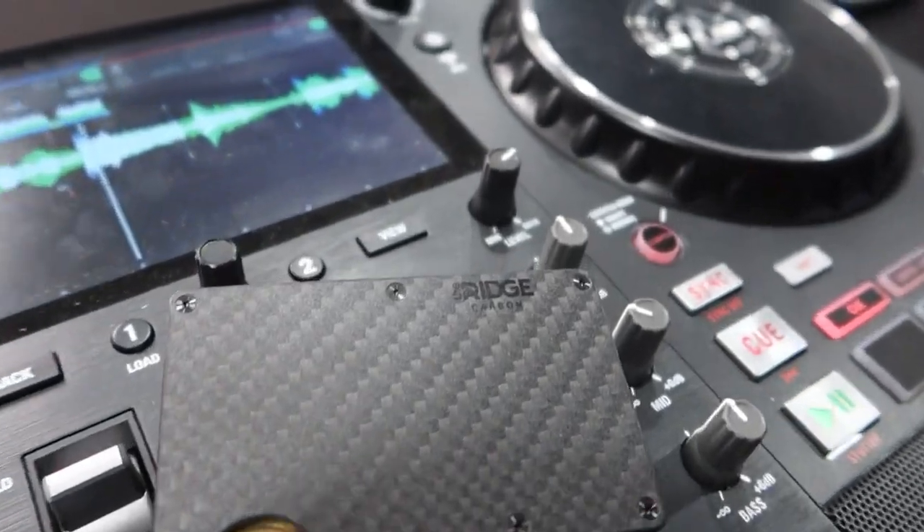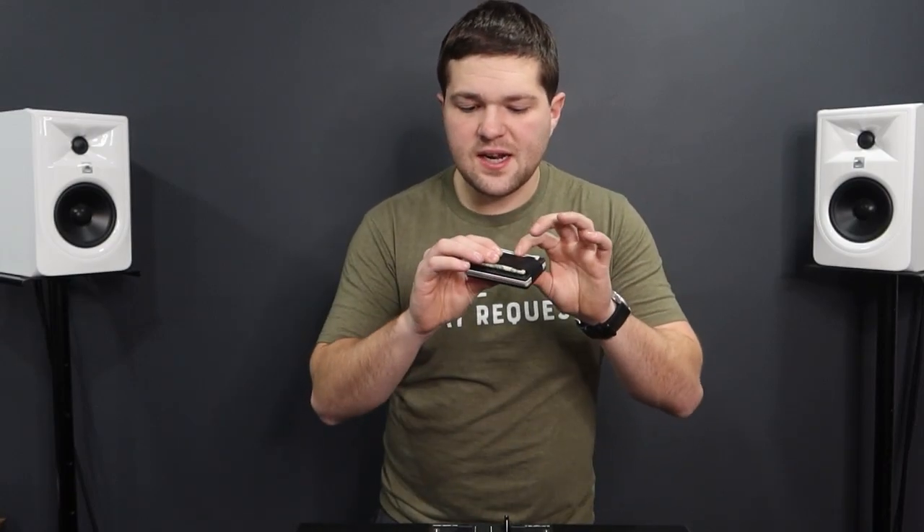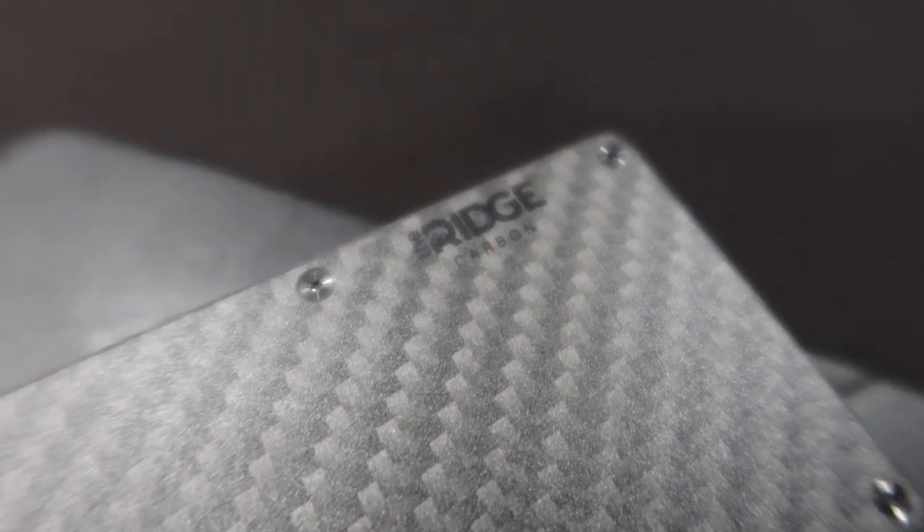Before we dive into the details of this studio, I do want to thank today's sponsor, Ridge Wallet. You guys that know me — I don't really endorse any products that I don't use myself, and the Ridge Wallet is actually something I've been using for the last three years. I used to have one of those trifold leather standard wallets — it used to be so big and bulky and inconvenient in my back pocket. Then I switched over to the Ridge Wallet and it was the best decision ever. It's so much smaller; I can easily fit this in my front pocket. It literally doesn't even feel like it's there.